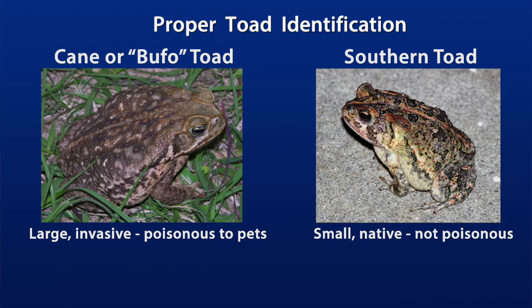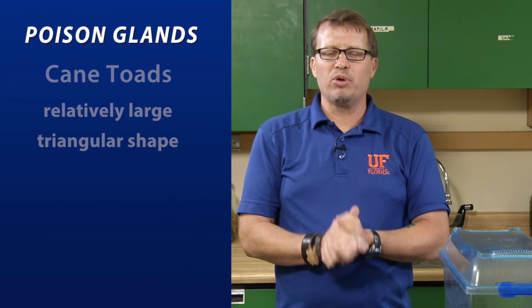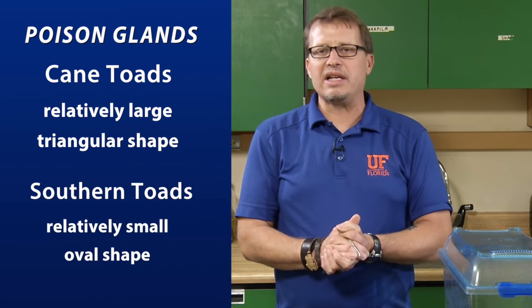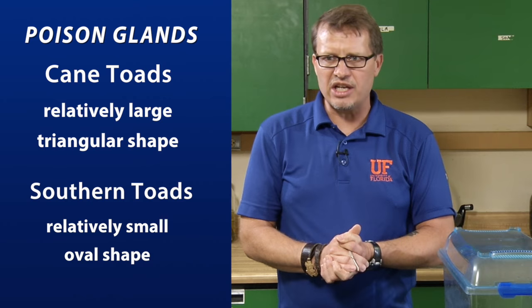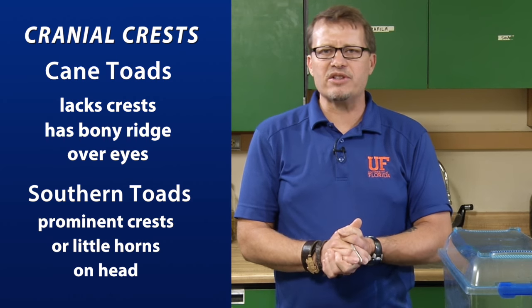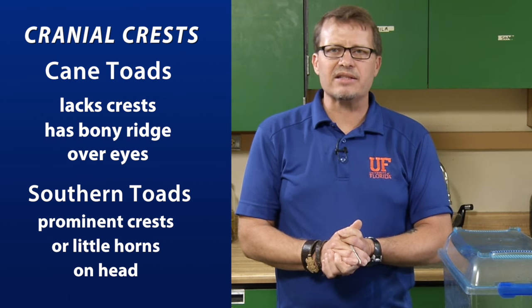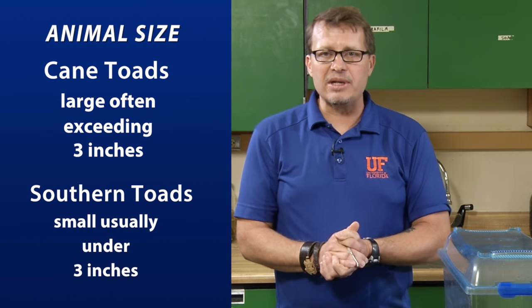The southern toad and the cane toad are the two most commonly confused species, so here's a summary of the distinguishing features: The poison glands in the cane toad are relatively large and triangular shaped; in the native southern toad they are smaller and oval or bean shaped. The cane toad lacks cranial crests, whereas the southern toad has prominent crests or little horns on top of its head after it reaches about an inch long. The cane toad also has a bony ridge over its eyes and around its nostrils, and cane toads are large animals — often exceeding three inches.